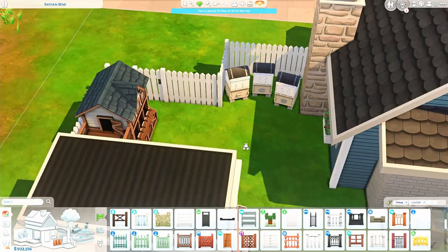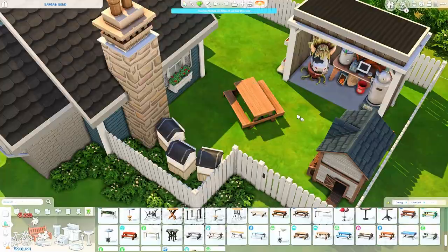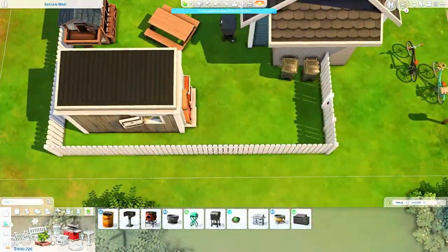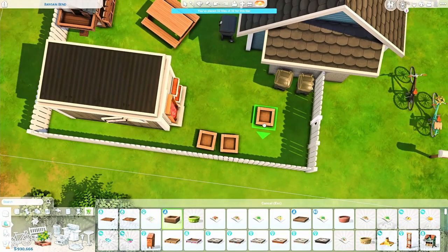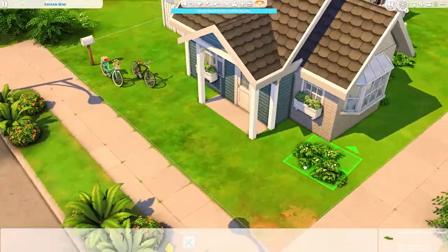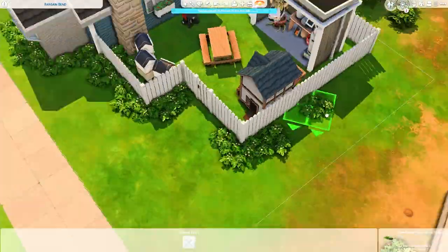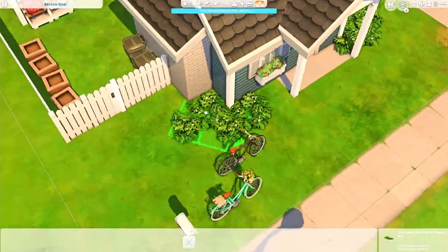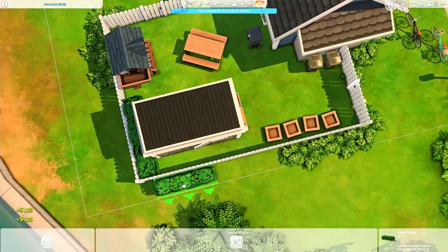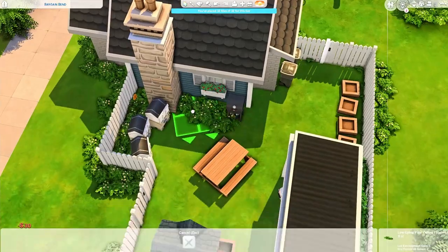I grabbed the plants from the gallery — I save them as a room and just place them. That works for me since I don't plant everything myself. Anyway, we're working on the backyard. This little shed took some time to get right, but I'm so happy with how it looks with the fizzing station. Next to it there's a cowplant which just looks perfect in that area — I absolutely love how that turned out.